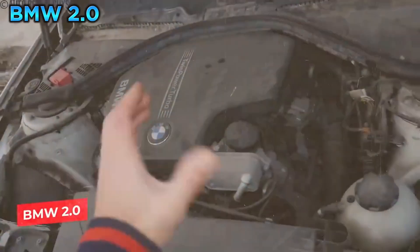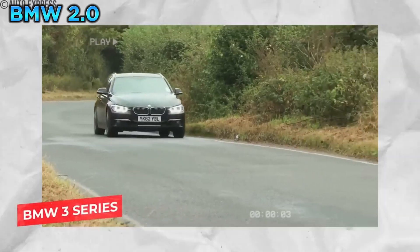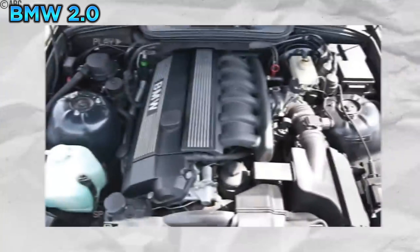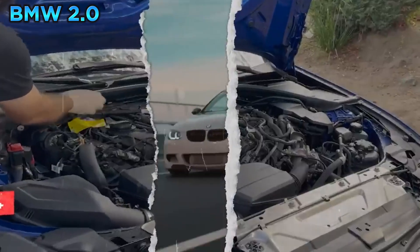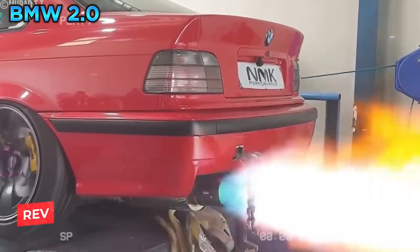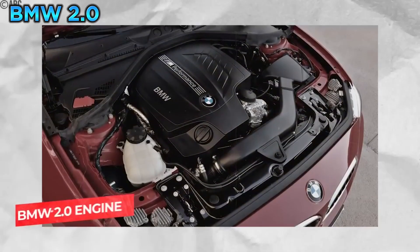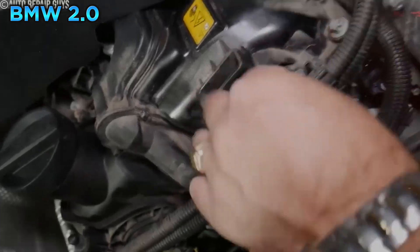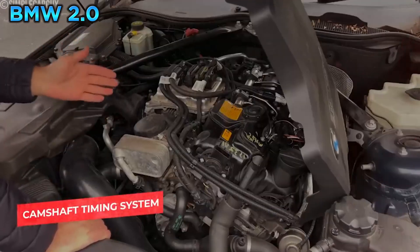Then we have a BMW engine that was once a staple of the brand's lineup: the 2.0-liter naturally aspirated four-cylinder. Found in countless BMW 3-Series, 5-Series, and Z3 models, it was known for its smooth power delivery and refined character. Often designated as the M52 and later the M54, it was a classic BMW inline-four known for smooth operation and eager response. One of the most common issues was problems with the VANOS system — BMW's Variable Camshaft Timing system — particularly with the solenoids that control oil flow to the VANOS actuators.